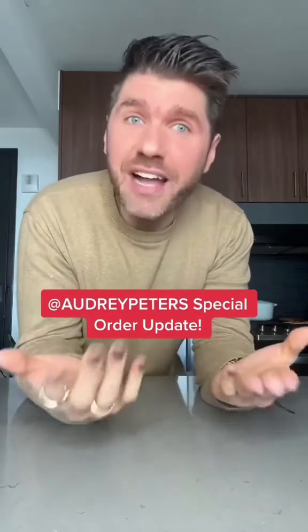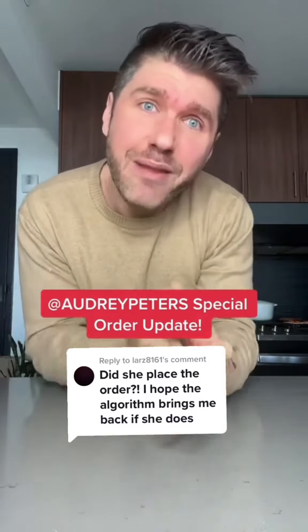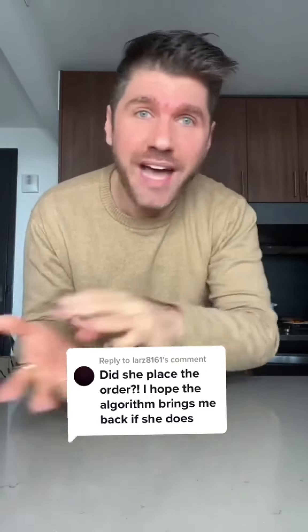About a month ago, I saw Audrey Peters' video praying and crying for the Kate Botta in calf leather without the lock detail or anything. And I said I'll place a special order, see if they approve it.